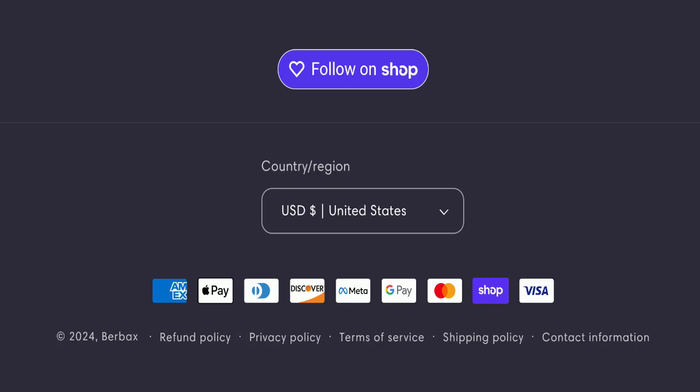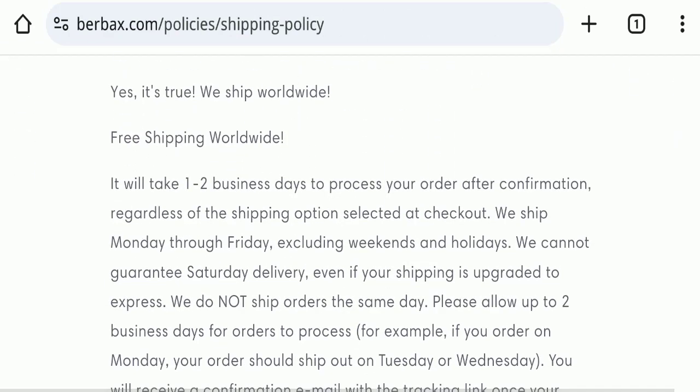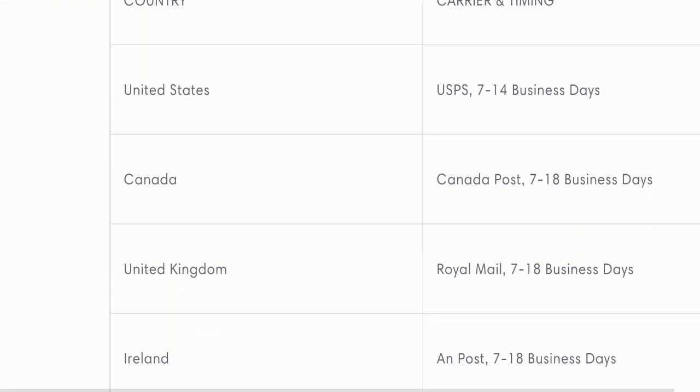Next, we will check the shipping policy of this website. Order processing time takes around one to two business days, and delivery time is mentioned country-wise as shown here.